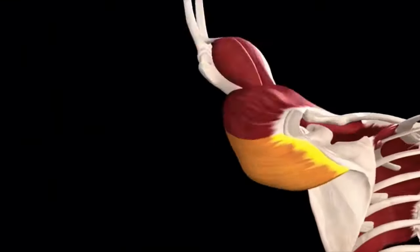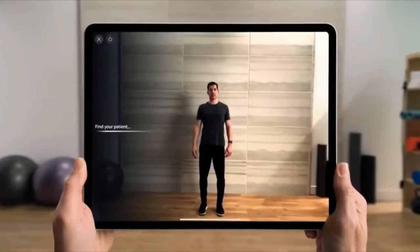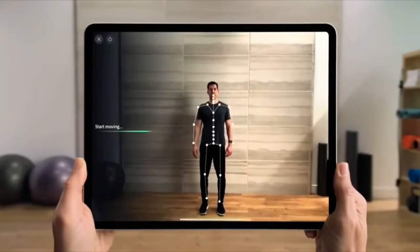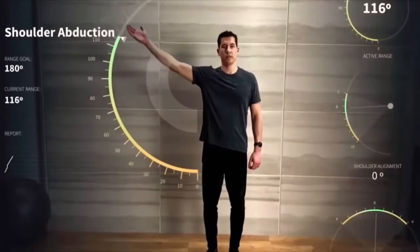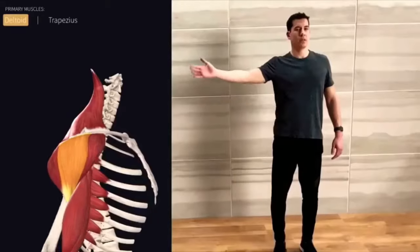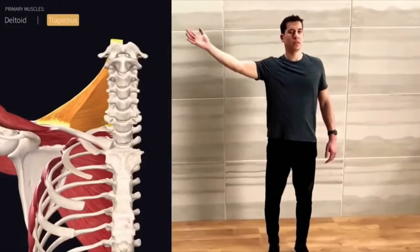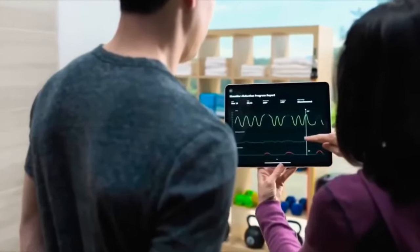Our app is used by students, educators, medical professionals, and patients all over the world. Historically there hasn't been a standardized way to measure range of motion. The iPad Pro's LiDAR scanner has enabled us to measure the patient's movements in three dimensions using motion capture to identify and measure specific movements. We also have 3D muscle animations that provide information about the primary muscles required to carry out an action. Complete Anatomy on the iPad has the potential to transform the medical community of the future.